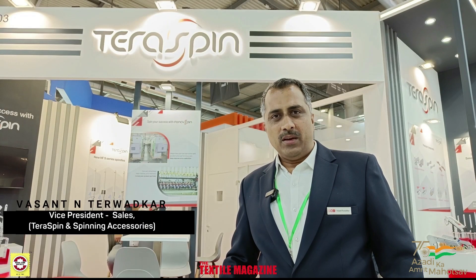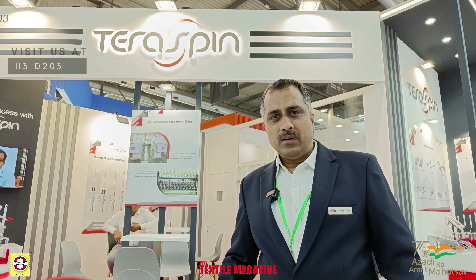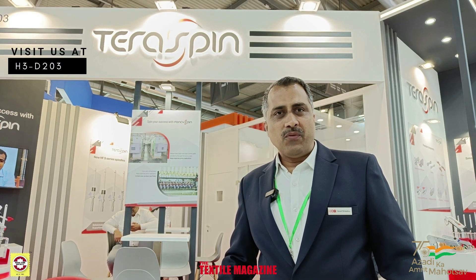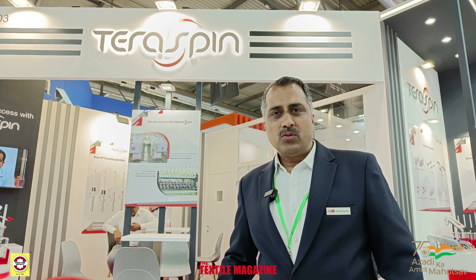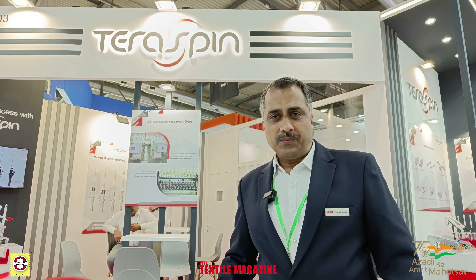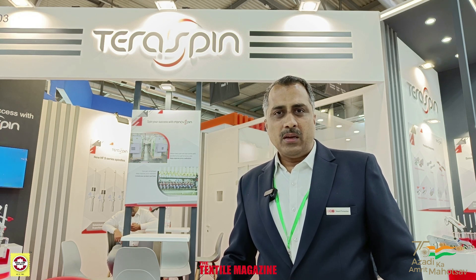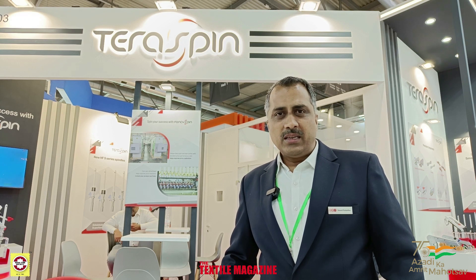Welcome to ITMA 2023 Milan. We are here representing TerraSpin, a brand of ATE, working in textile components like drafting systems, spindles and related accessories products, which are among the world class products that we make in India.